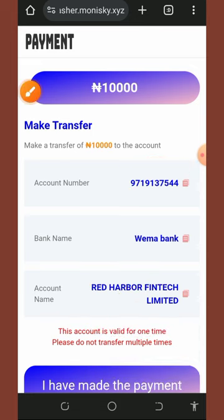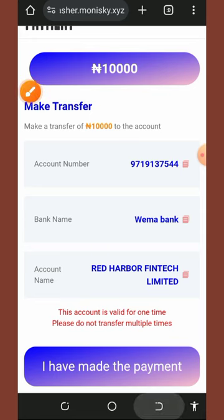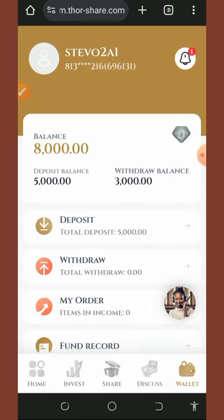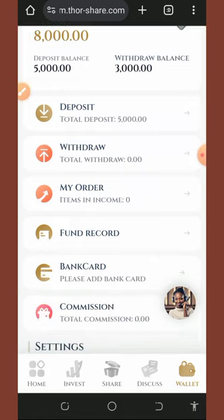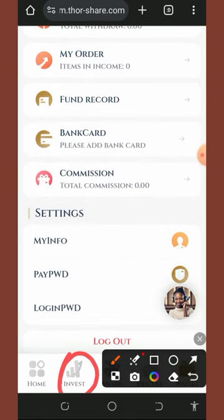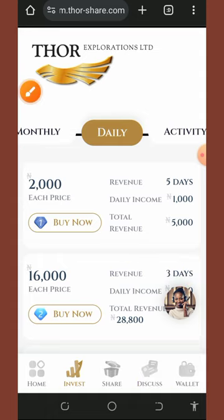Copy the account number, pay into it — the company name is shown on screen. Once you've made the deposit, tap 'I have made payment' and the funds will be added to your account. Once the payment has been added, you can purchase a plan by tapping the invest button.